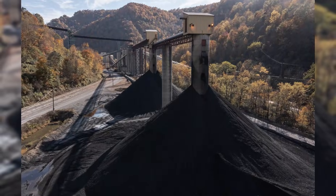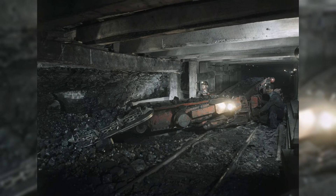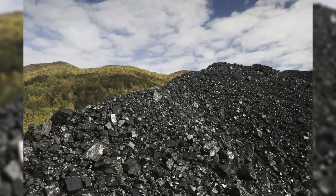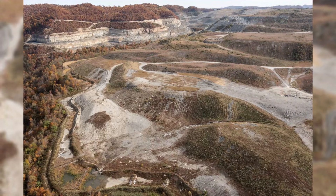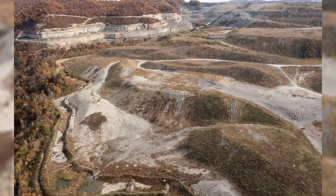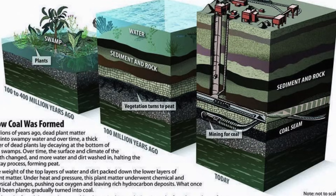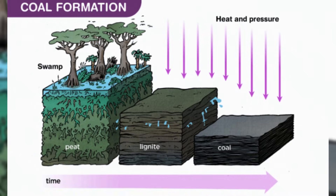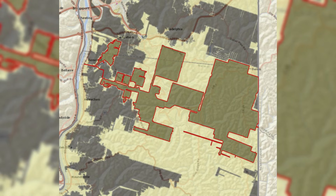Let's put numbers in context so they mean something. A six-foot seam is not just thick — it is a sign of a long, stable swamp. To build that much peat, the swamp had to stay wet for a long time and avoid too much sand washing in. Sand would dilute the peat and ruin the coal layer. So the land had to be flat and calm. Rivers had to shift slowly. The water table had to stay high. Those are strict conditions. That is why thick seams are not everywhere — they form where the land gives the right setup.